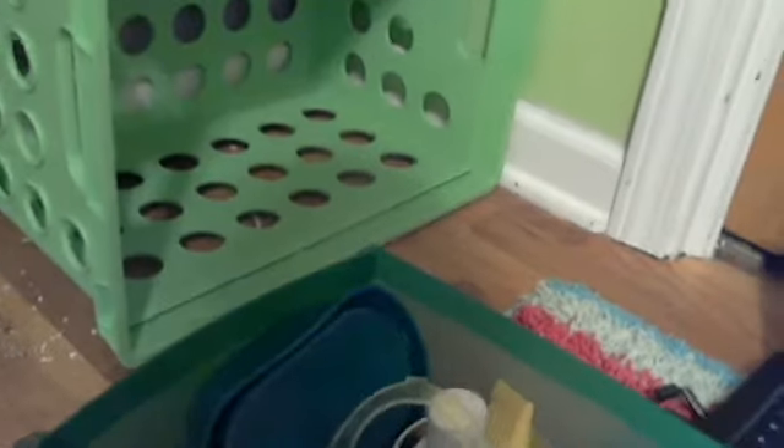Here is a box labeled 'hamster stuff.' In it I have: a bunny I got last Easter that had candy in it, which I'm going to use to put Easter presents in; a hamster potty that she can never learn to use — she uses it more as a bed; and just a random plastic tub.